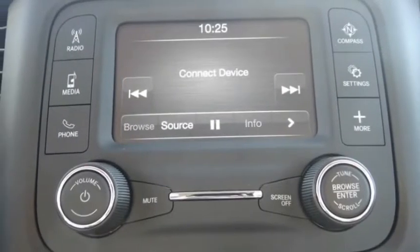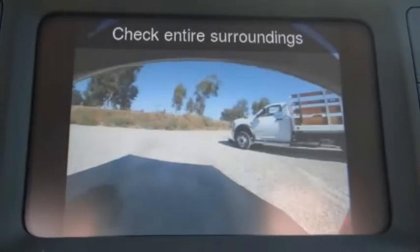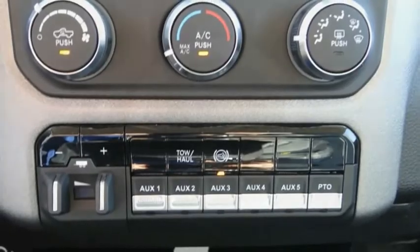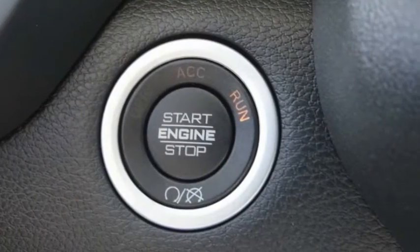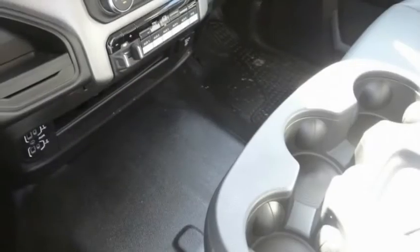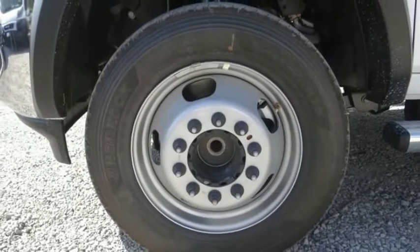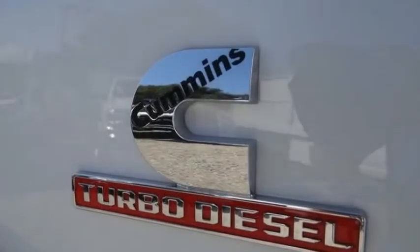This vehicle has less than 100 miles. Here are some of this vehicle's great options: electronic stability control, traction control, remote keyless entry, four-wheel disc brakes, speed control, dual rear wheels, SiriusXM satellite radio, power steering, tachometer, overhead console.